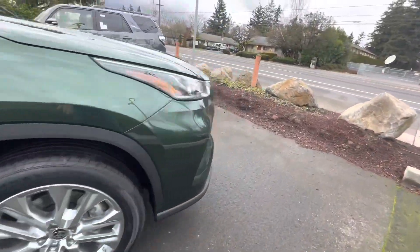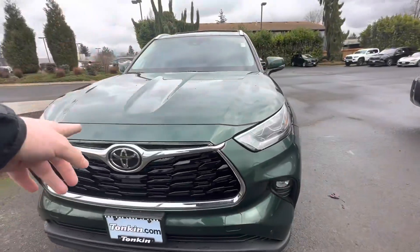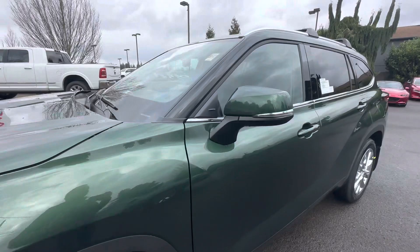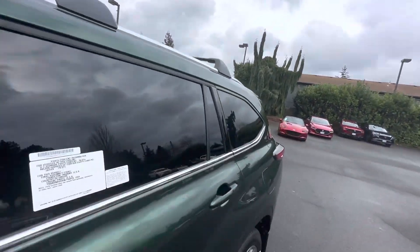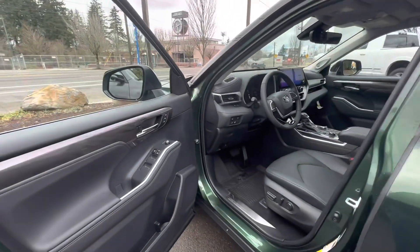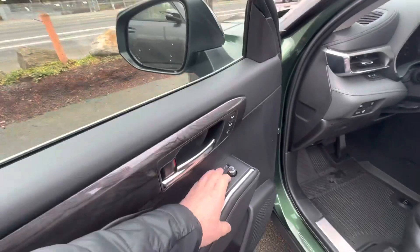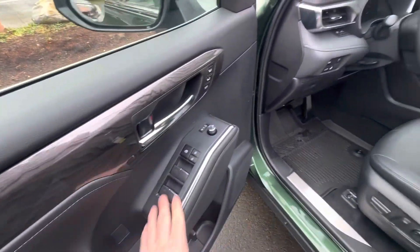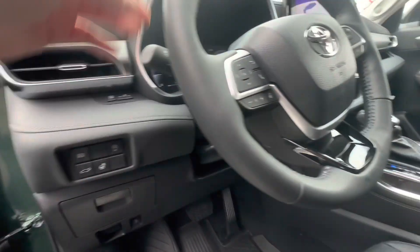Nice alloy wheels, of course, LED headlights, fog lights, parking sensors all the way around, Toyota Safety Sense 2.5 on this model. Has a power tilt/slide moonroof, those crossbars, advanced keyless entry, memory function for your seats. New for 2023 — power folding mirrors, all your power options, heated steering wheel, automatic high beams.